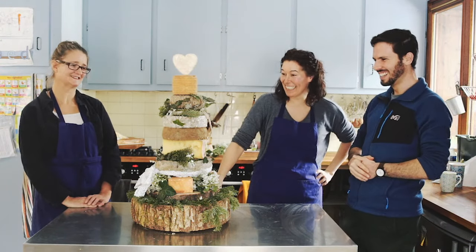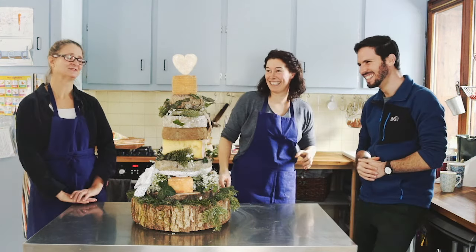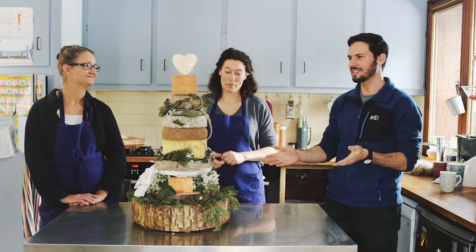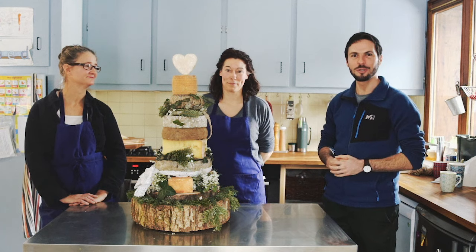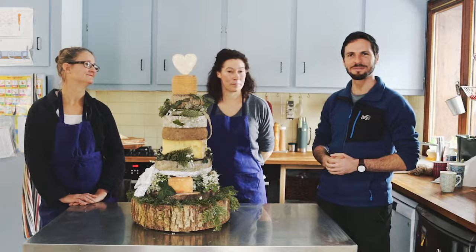So voilà, here we go. Here is a Morzine cheese tower, all the way from the French Alps. Hope you enjoyed this episode and got some inspiration maybe for your wedding. Stay tuned, watch more videos, get some tips, subscribe, and we'll see you soon. Bye!